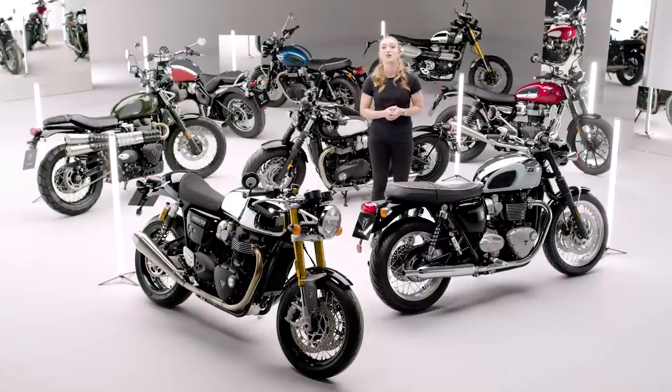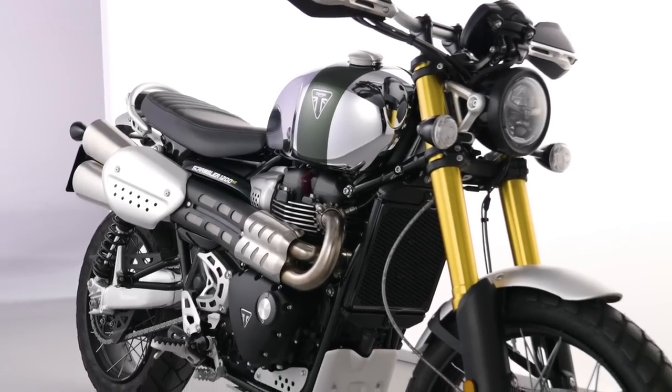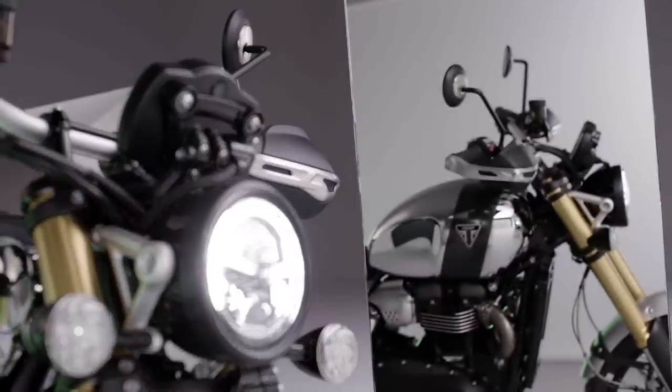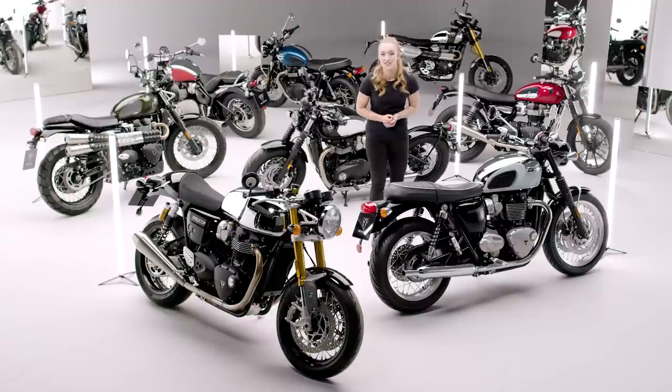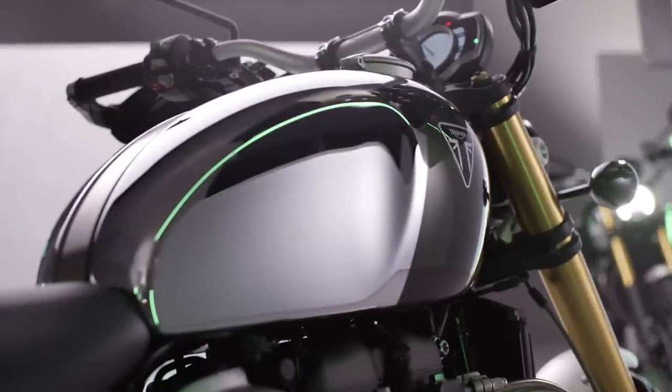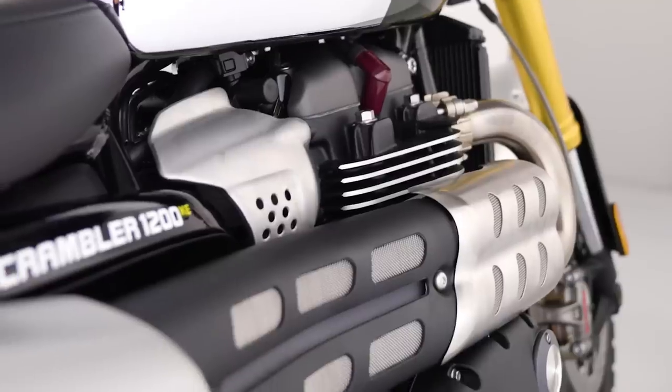Let's take things off-road and look at the Scrambler 1200XE Chrome Edition — the world's only genuine dual purpose modern classic adventure bike, with a category dominating level of specification. Powered by the latest generation 1200cc Bonneville twin cylinder engine and featuring advanced rider-focused technology, this is a thoroughly contemporary machine now with a distinctive new look. This chrome edition features a beautiful chrome tank with a classic Brooklands green painted stripe, which perfectly complements the brushed aluminium mudguards and silencer heat shield.